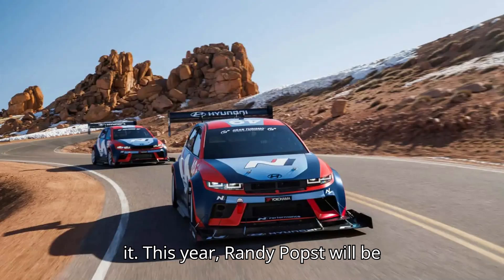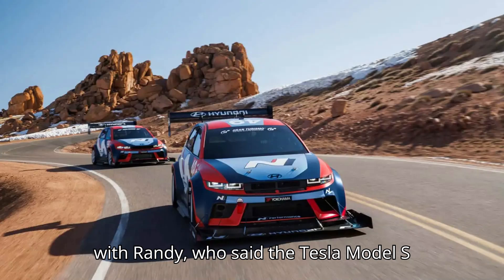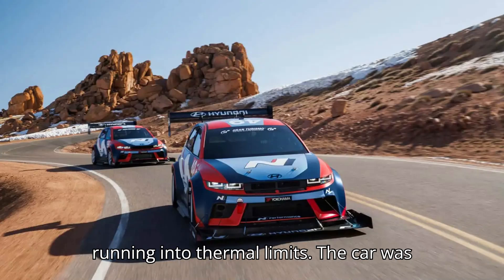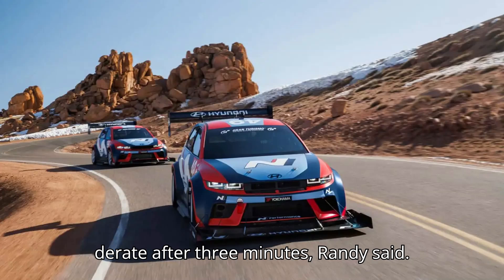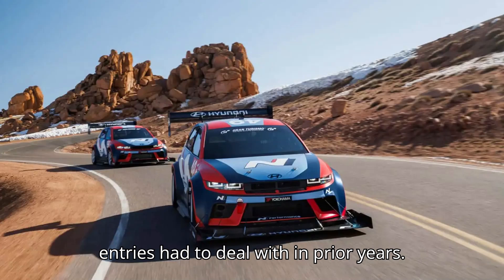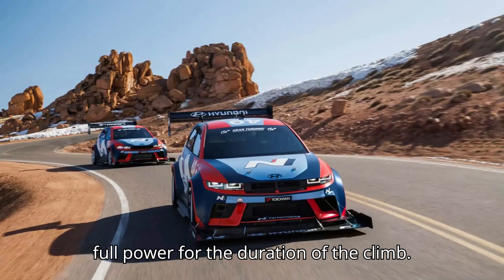This year, Randy Pobst will be driving the more heavily modified IONIQ 5N TA spec for Hyundai. Kyle recently spoke with Randy, who said the Tesla Model S Plaid he drove in the past was always running into thermal limits — the car was overheating and he was having to drive around those limits. The Plaid would derate after three minutes, Randy said. This is the same limitation most EV entries had to deal with in prior years. But the IONIQ 5 competitors making their debut at Pikes Peak this week can run full power for the duration of the climb.